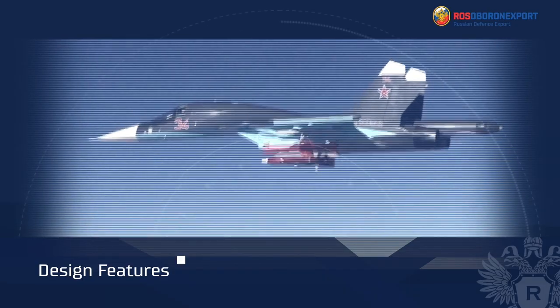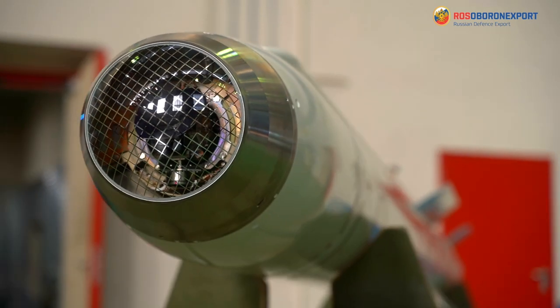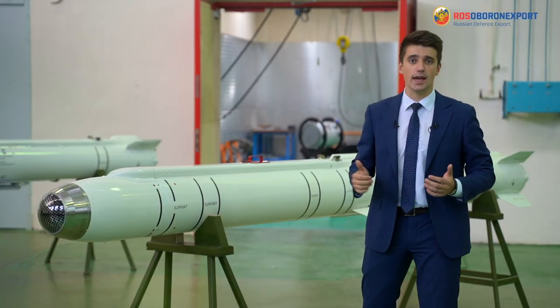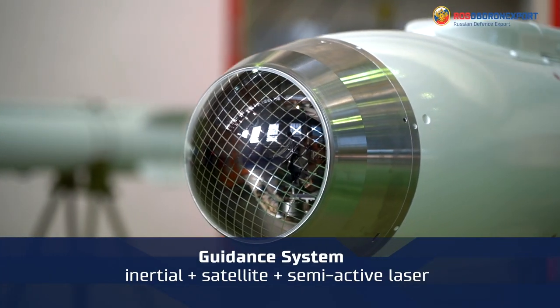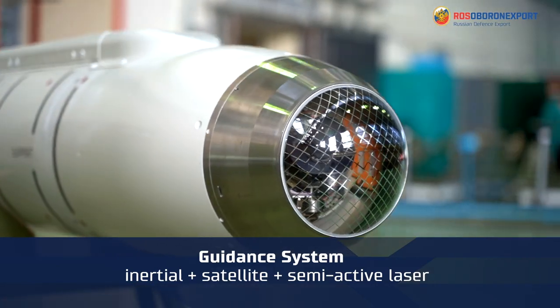KH-38MLE has the following design features. The missile is created according to the normal aerodynamic configuration with X-type arrangement of fins and wing consoles. The missile has solid propellant starting and main propulsion engines located in a single block. KH-38MLE is equipped with a modern combined guidance system, including an inertial control system, satellite navigation equipment, and a semi-active laser homing head.